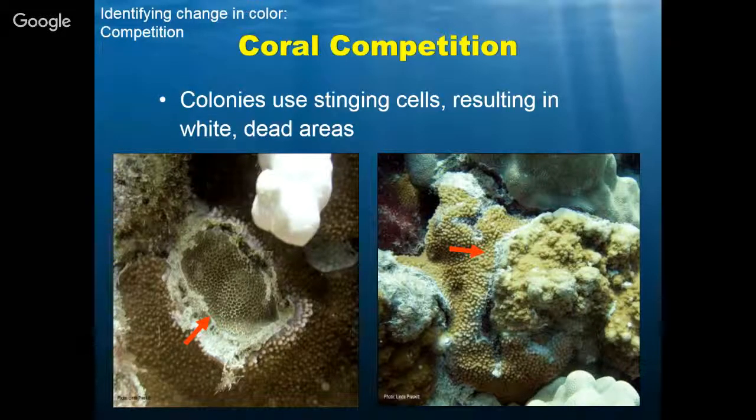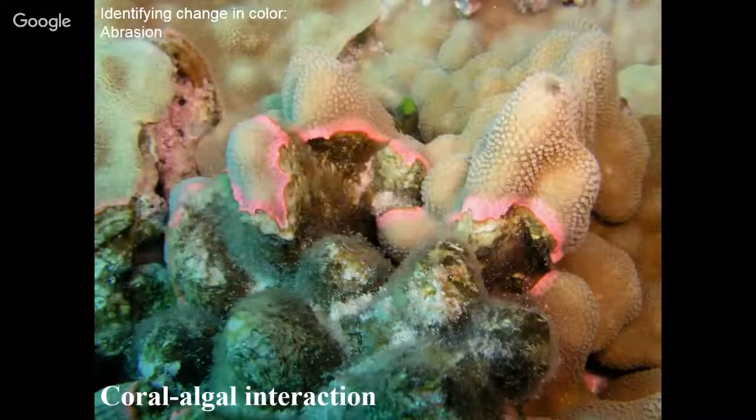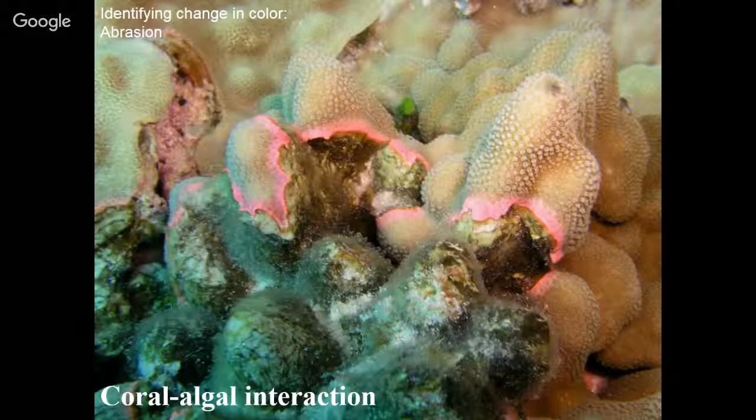Also, coral algae interaction — this is an abrasion. We see the coral turning pink, almost looking like it's peeling up off the rock. One of our founders, Greta Abbey, shared this story. She took this picture while looking at this pink coral wondering what type of disease it was. What it actually was, was algae whipping in the waves back and forth on top of this coral, rubbing it over and over — and sure enough, that turned this coral pink and pulled up some of the tissue off the skeleton. This isn't something that's a huge threat and not something you would need to report, but it's something we need to be aware of so we can better identify what's going on in our coral reefs.